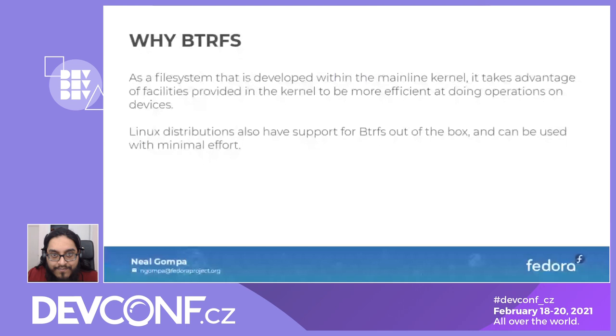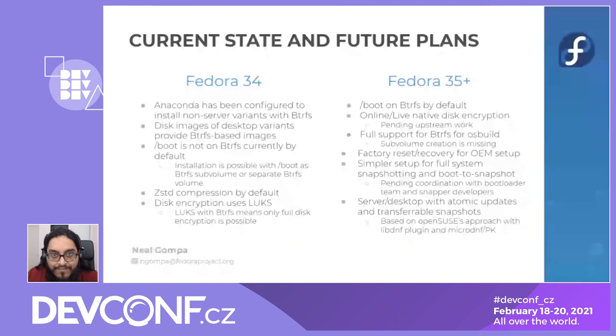ButterFS and Fedora — the current state based on Fedora 34, coming out in a couple of months. Anaconda has been configured to install non-server variants with ButterFS. Disk images of desktop variants, such as ARM, will use ButterFS by default. The boot mount point is still EXT4, though it is possible to configure it with ButterFS — there are some caveats but it works. Z-standard compression is on by default, which is new with Fedora 34. Disk encryption uses LUKS, so you can only do full disk encryption, not partials, right now.